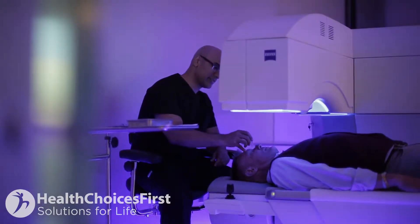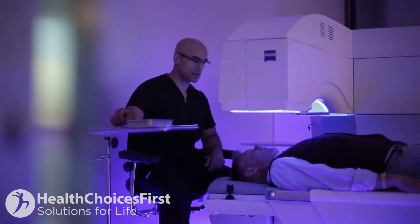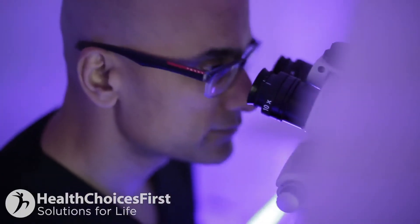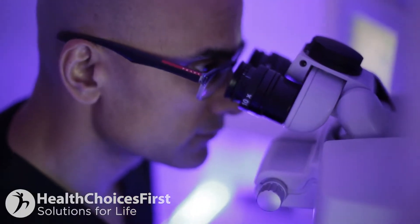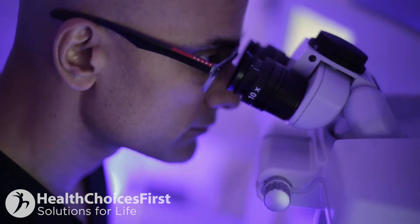The cornea is the clear part in the front of the eye. We create a 100 micron flap, lift the flap up, and apply an excimer laser — similar to the same laser used for PRK — to reshape the surface of the eye, then put the flap back down and let it heal over a very short period of time, giving patients a very fast recovery with minimal discomfort.